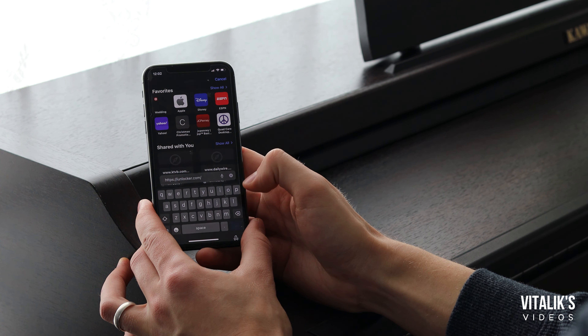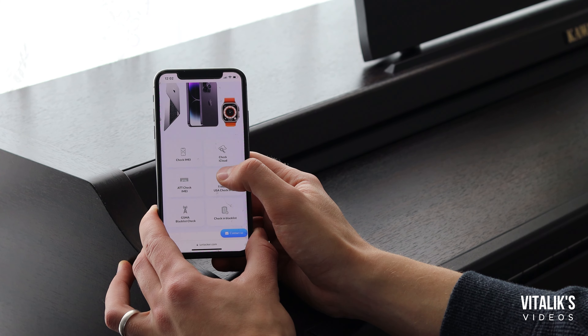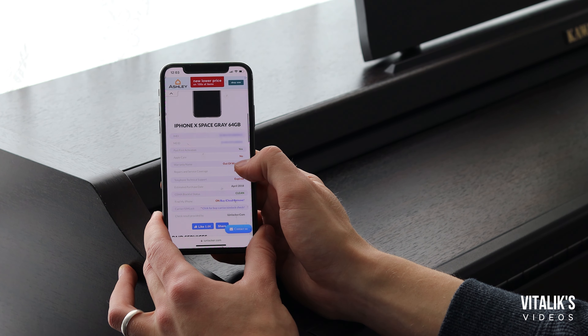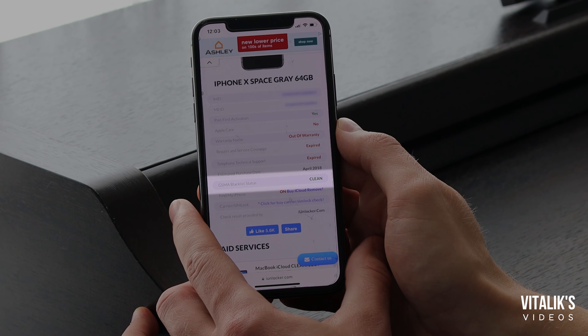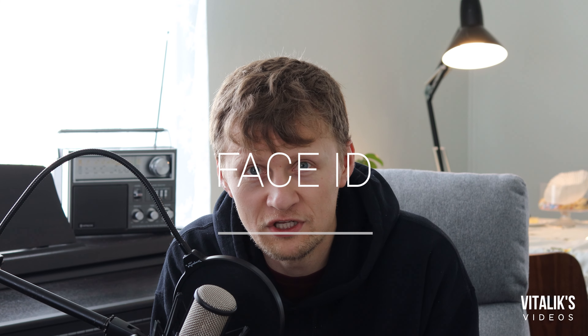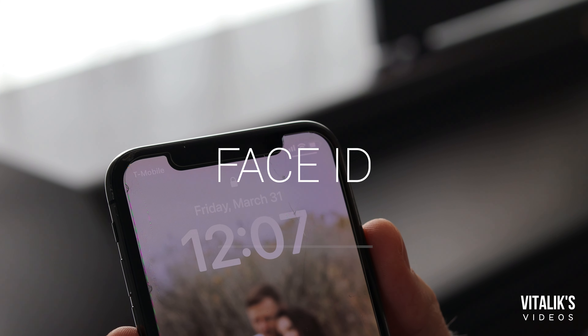Number two — this is also super important. Go into settings again, go into General, About, scroll down to IMEI. There should be a number there that you can copy and paste into the internet browser. I like to go to a website called iunlocker.com. There's a prompt that'll show you 'check IMEI.' Click on that and it'll lead you to a page where you can put in your IMEI number and it will check it for you. It'll check if it's blacklisted, and if you have any warranty or if it's already expired. If it is blacklisted, you won't be able to use it with certain carriers. Check the IMEI number — make sure it is clean and cleared.